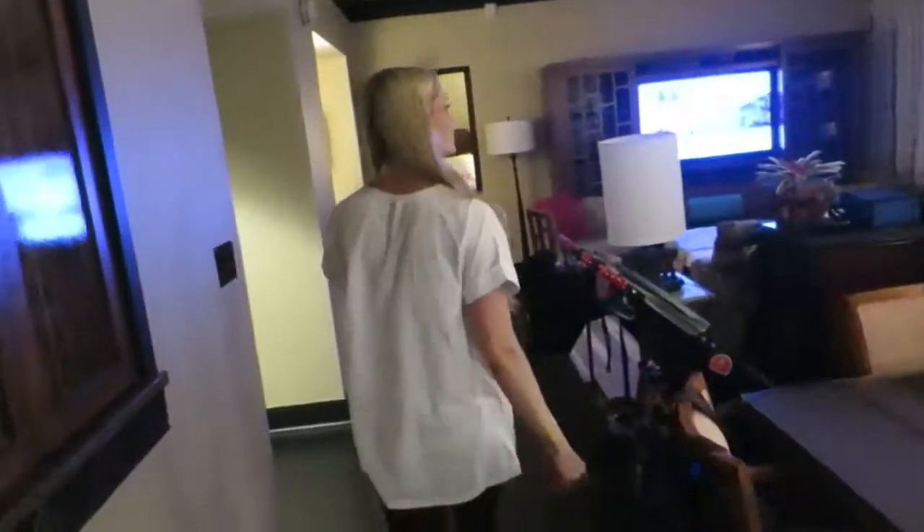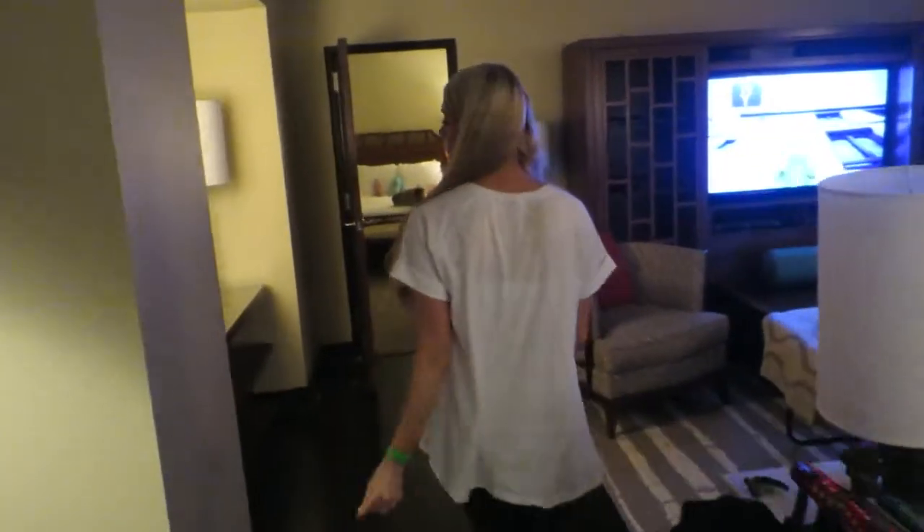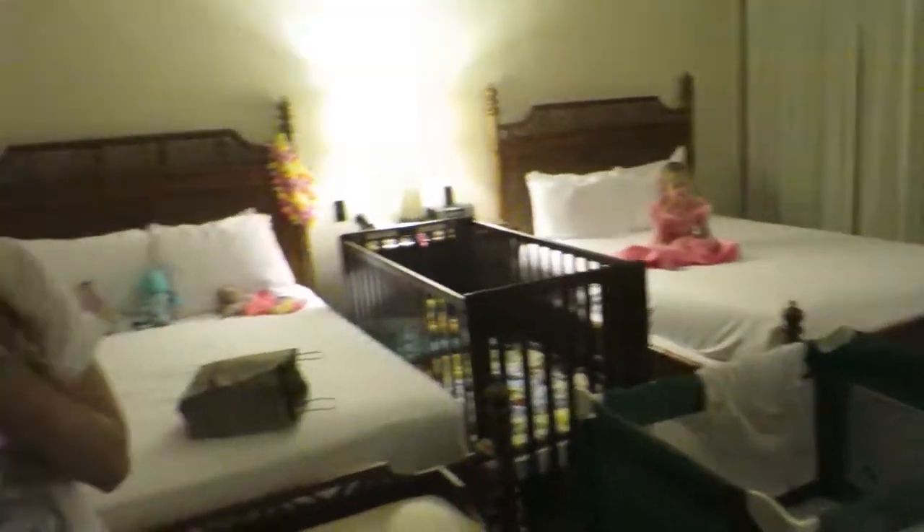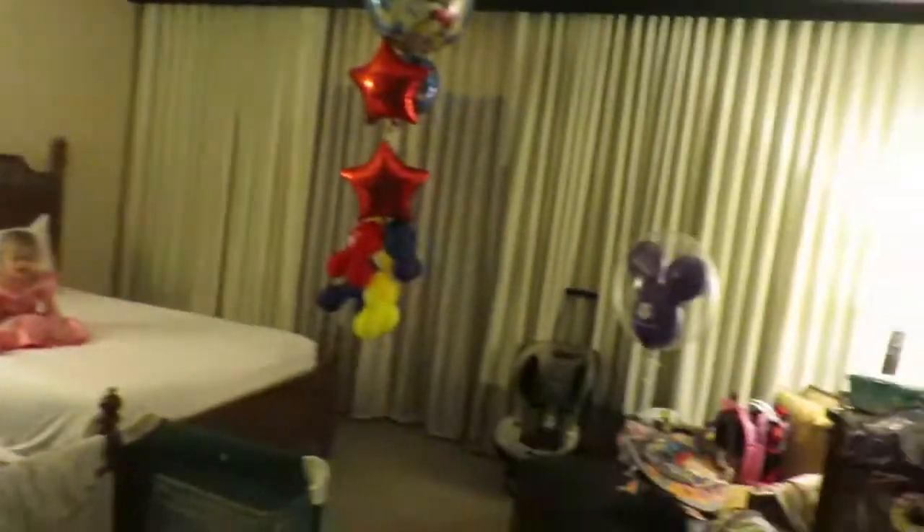Then we go down this hallway. There's a mirror, phone, shelving. This is the room that our kids are in. There are two queen beds. There is another balcony and a chair. There is a fridge and double closets. Your private entry door. Bathroom with two sinks, a mirror, a tub for the kids, a shower for us, and a toilet.